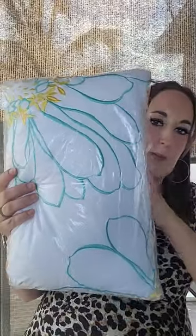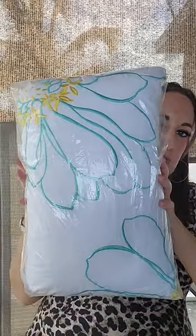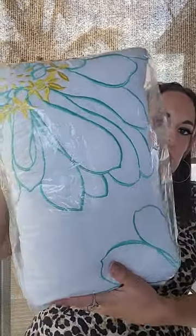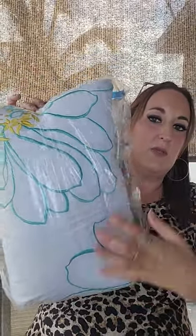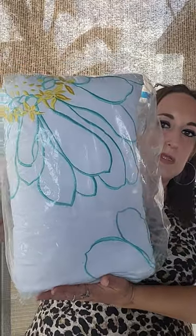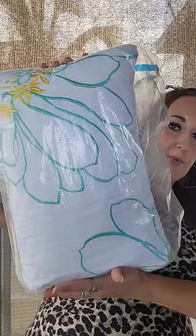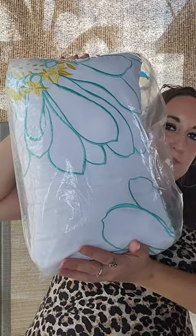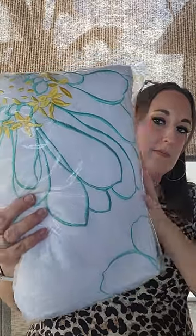So my mom got these two pillows — it was a two-pack brand new for $6. She took one and I took one. They're just these little comfortable pillows — you can use them for an airplane, for reading, or put one behind your back for support. So it was a good deal: two for $6 brand new and they're cute.